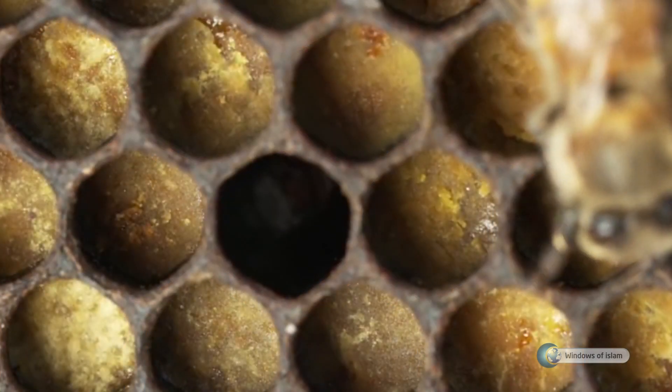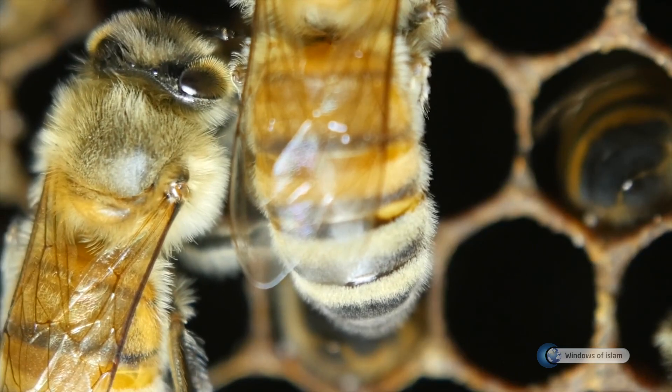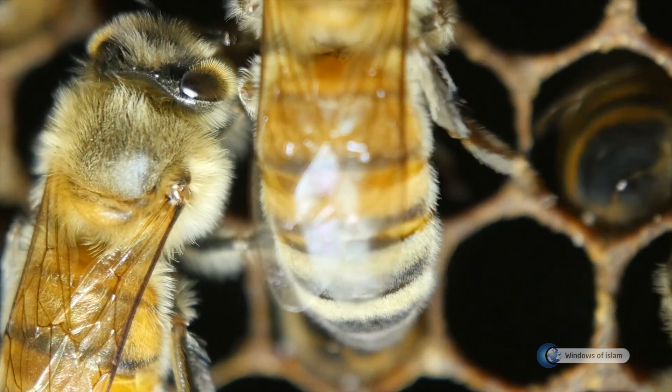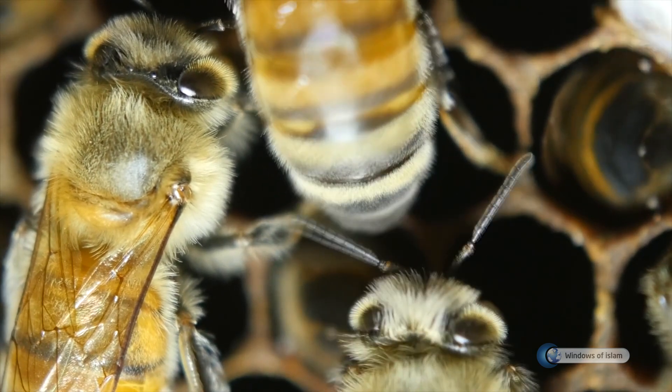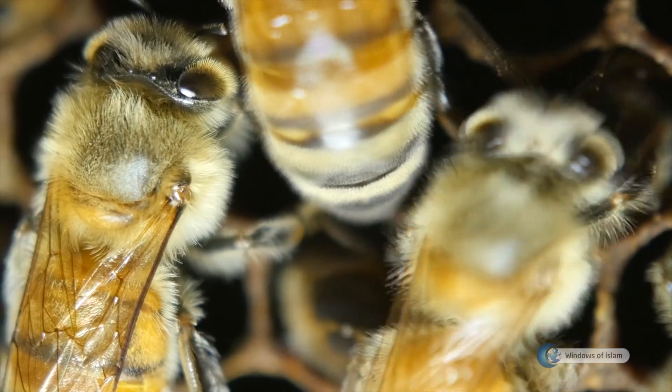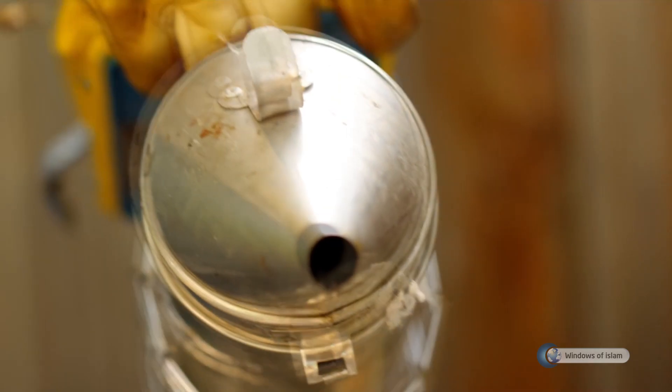If the angle with the ground were arranged correctly but the inner angle were not arranged correctly, there would be disorders in the honeycomb. If the internal angles were calculated correctly but the slope with the ground were not calculated correctly, all the honey stored in the honeycomb would fall to the ground.